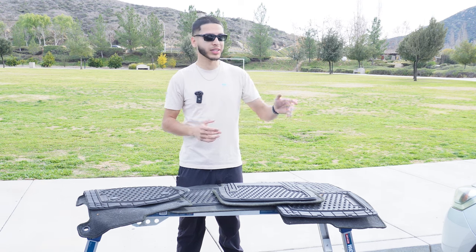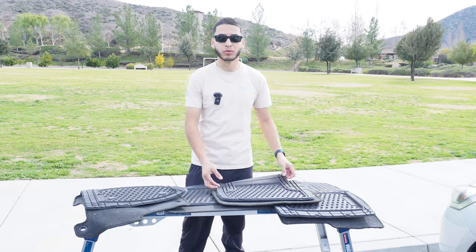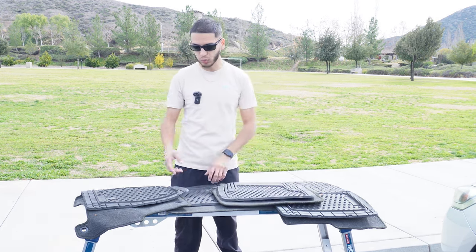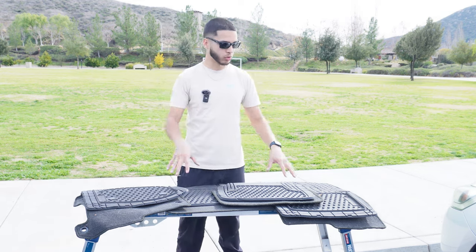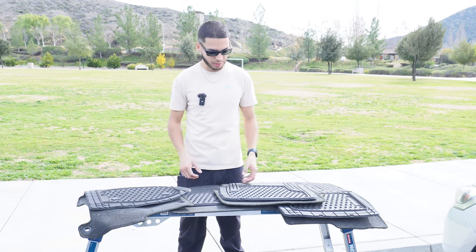Our first step when starting an interior is removing all of the belongings, making sure there's no leftover trash, and one of the biggest things is actually removing the mats and taking them outside so we can clean them easier — throwing them on a table or a workbench with adjustable height.